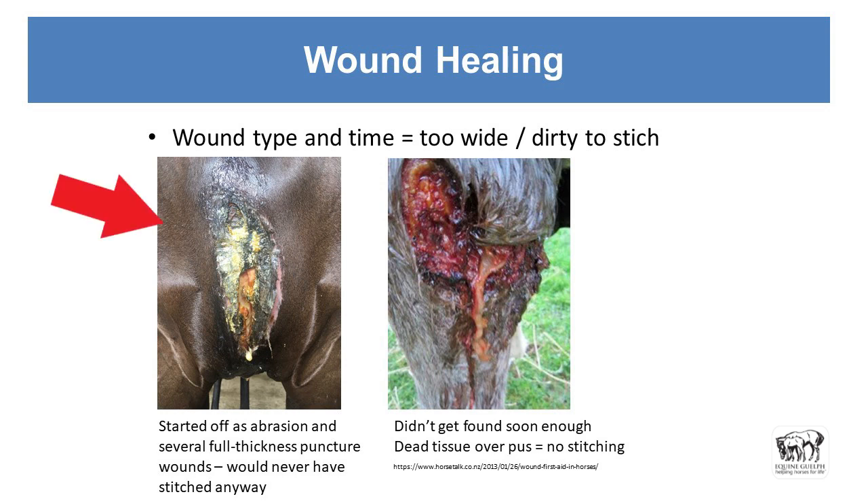That's definitely what happened with this filly. There were full-thickness punctures that became infected secondarily, and it was managed open. There was no bandage ever applied — they just flushed it every day with the hose and sterile saline. This one just didn't get discovered in time, so this is necrotic material. There's a bit of granulation tissue here — it's lumpy and bumpy, not that nice bed of smooth pink tissue. This hair has been sticking into the wound, and this skin tissue is dried up. If you try and put a stitch through that, it just rips through.